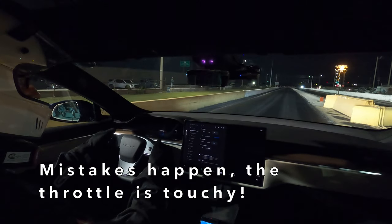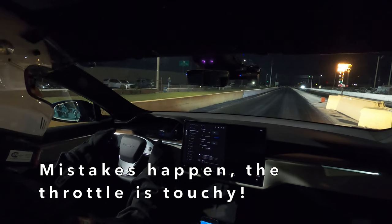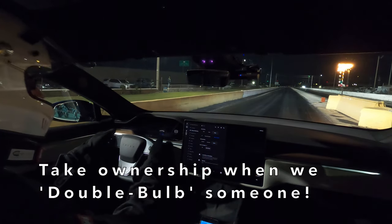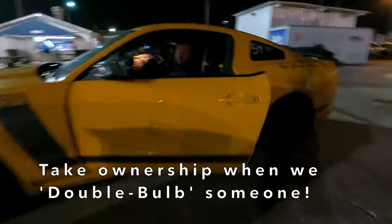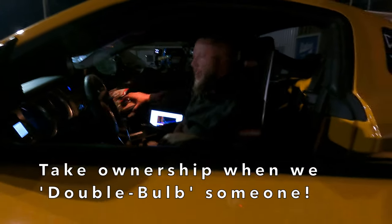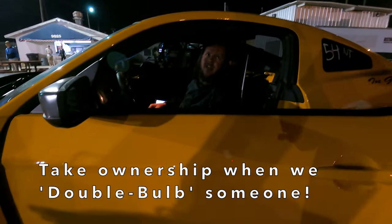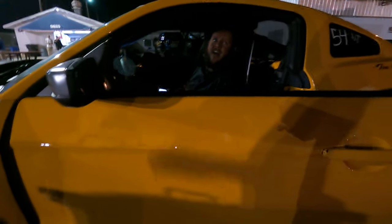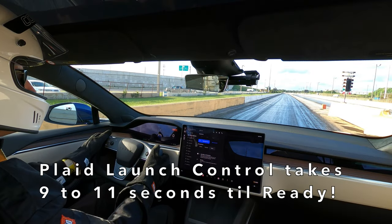And if you ever do it, whether accidentally or otherwise, be ready to offer a sincere apology to the other driver. 'I staged up too far. I owe you an apology — I didn't mean to double bulb you like that.' 'No, no, that's cool man. I hope I didn't mess up your staging.' 'No, no. I'm on low boost. My car surges sometimes as I'm trying to come up, and then I get two bulbs — sorry.' 'Not at all, man.'